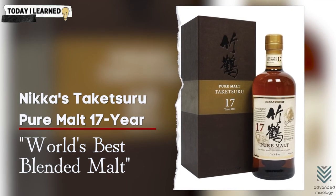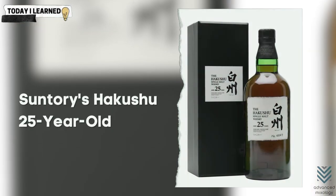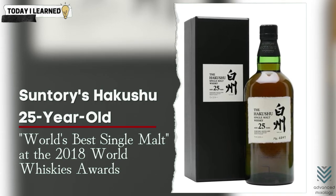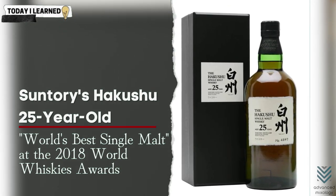Is whiskey superior to Scotch? Well, spirits experts all across the world took notice. Exports to the United States skyrocketed, increasing by more than 1,000% in just five years. Today, Japanese whiskeys reign supreme with Nikka's Taketsuro Pure Malt 17-year-old earning World's Best Blended Malt and Suntory's Hakushu 25-year-old receiving World's Best Single Malt at the 2018 World Whiskies Award.